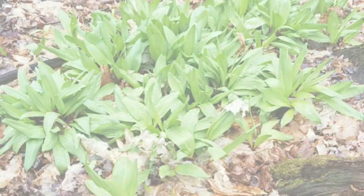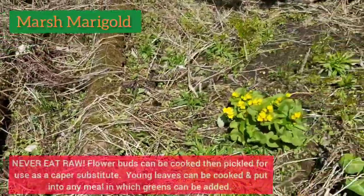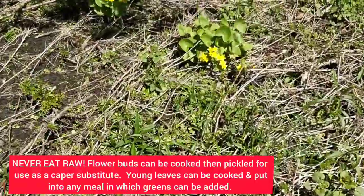I've stumbled upon some marsh marigolds here — one of the first wild edibles to pop up in spring. They grow around where the fiddleheads grow. Look how pretty they are.